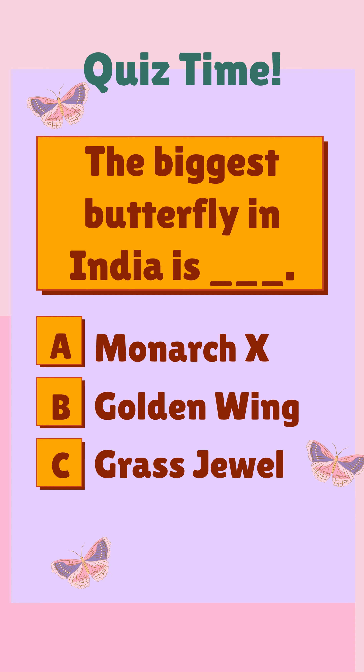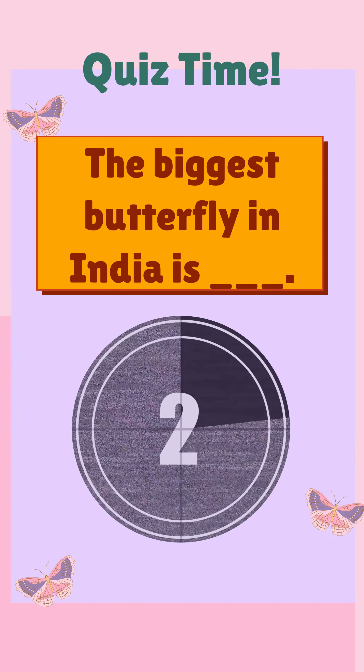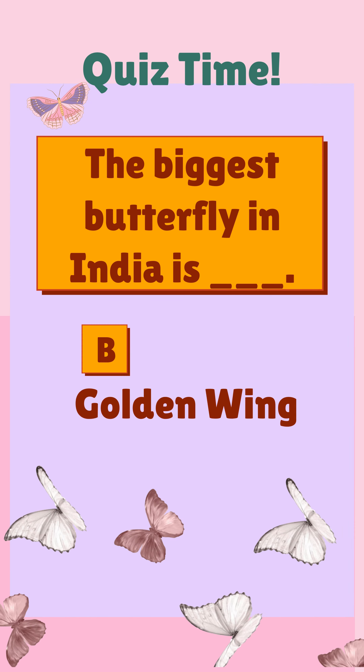The biggest butterfly in India is ___. A) Monarch X, B) Golden Wing, C) Grass Jewel. The correct answer is B) Golden Wing.